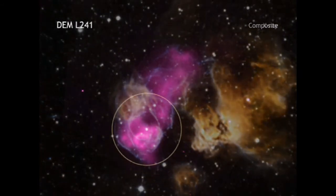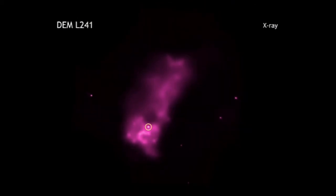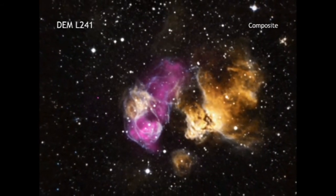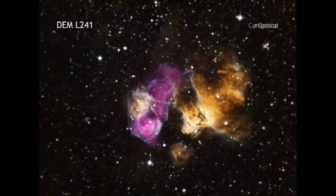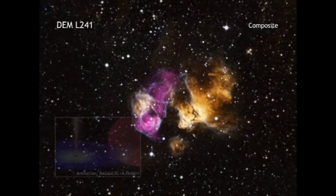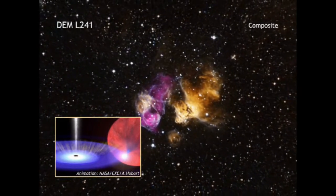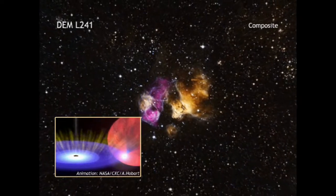The data suggest that a point-like source in X-rays is one component of a binary star system. In such a celestial pair, either a neutron star or black hole, which was formed when the star went supernova, is in orbit with a star much larger than our Sun. As they orbit one another, the dense neutron star or black hole pulls material away from its companion star through the wind of particles that flows away from its surface.